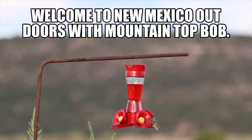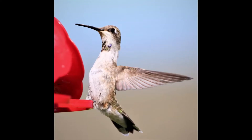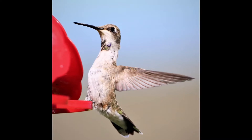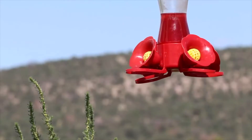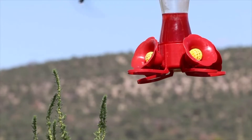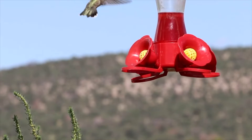Yate from New Mexico! Welcome to my channel, New Mexico Outdoors with Mountaintop Bob. For today's video, we have hummingbirds shot on two days, yesterday and today.